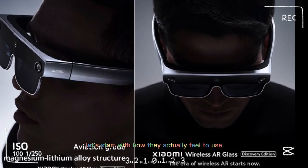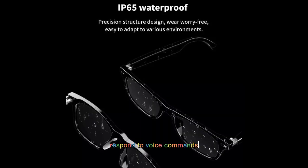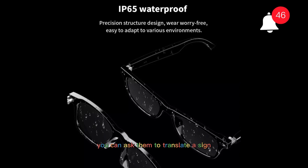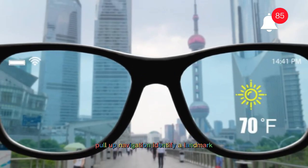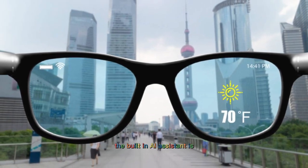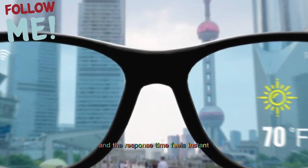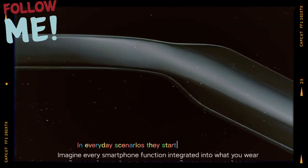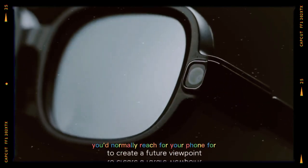Let's start with how they actually feel to use. The first thing you notice is how quickly the glasses respond to voice commands. You can ask them to translate a sign, pull up navigation, identify a landmark, or even read a notification out loud. The built-in AI assistant is surprisingly accurate at understanding natural speech, and the response time feels instant. In everyday scenarios, they start to replace habits you'd normally reach for your phone for.